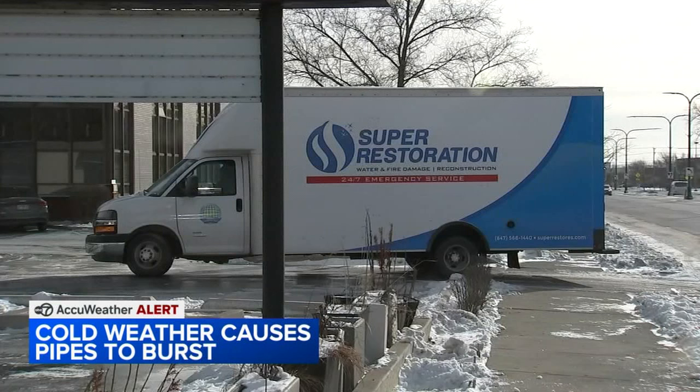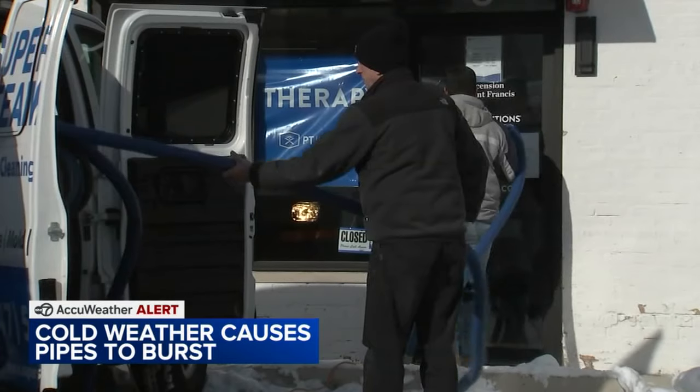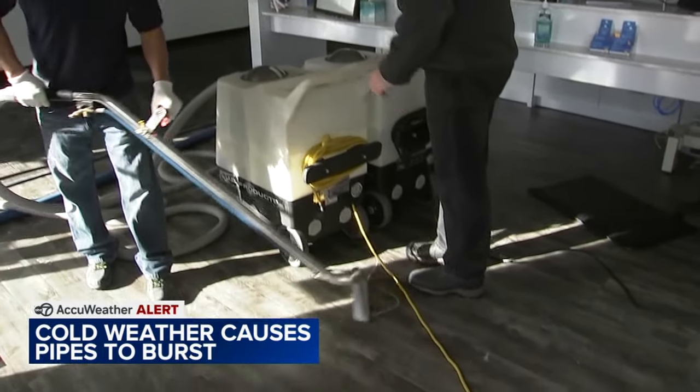Super Restoration, based in Lincolnwood, say they've been extremely busy since yesterday, working nonstop to help folks dealing with issues from the cold. We're crazy busy. We've been working all night last night until 1 a.m. We had like 15 guys, a couple restaurants, and some commercial properties that were underwater.